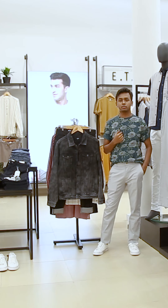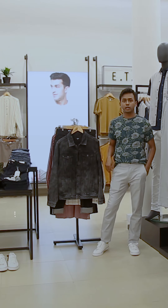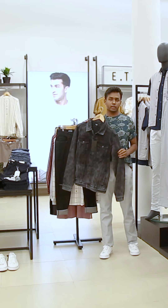The look that I'm wearing is from ETA. It's a printed t-shirt at $5.99 teamed up with a cartel and chino at $14.99. If you want to further style it up, wear a denim jacket and you're ready for the next move.